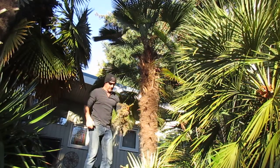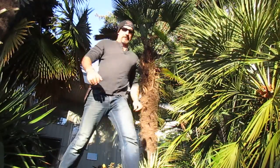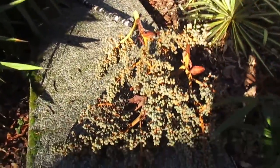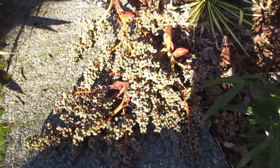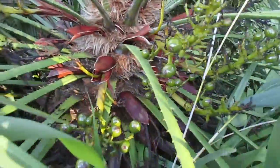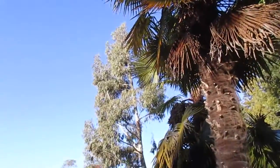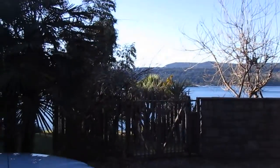Nice waggie seed right there. Trachycarpus wagnerianus, Salt Spring Island — that female up there is absolutely loaded. There's also Camellia seed here, big Camellias, absolutely beautiful. There's Eucalyptus over there, and big Cordylines and Butia down on the beach there.